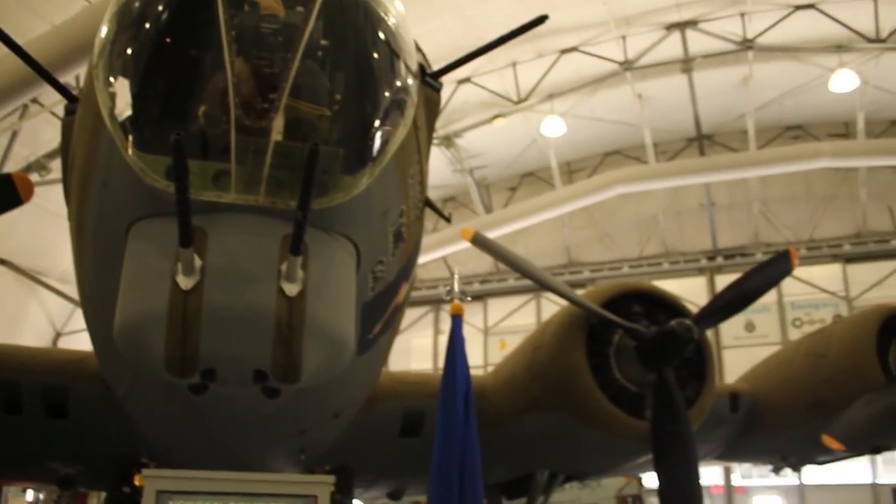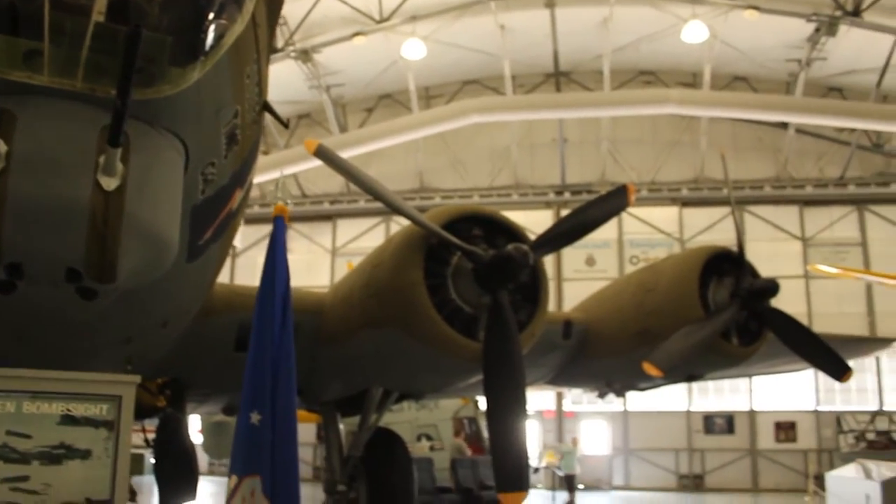So how long have you been a tour guide here? Since November, I've been working here. I know we talked ahead of time, and you have a great deal of knowledge about the base — you're certainly part of the family here. Yes.